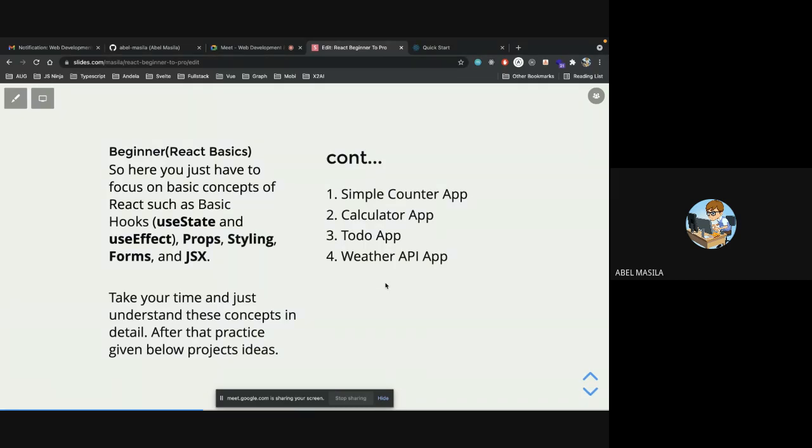Once you've understood those basics, take your time and practice on a project. Famous beginner projects include the to-do app, a weather API application, a simple counter, or a simple calculator. These applications help you utilize hooks, props, CSS, and JSX — and you'll understand JSX very well at this point.